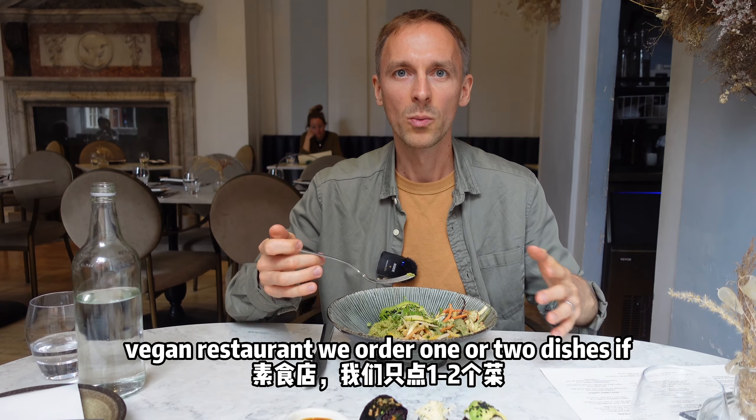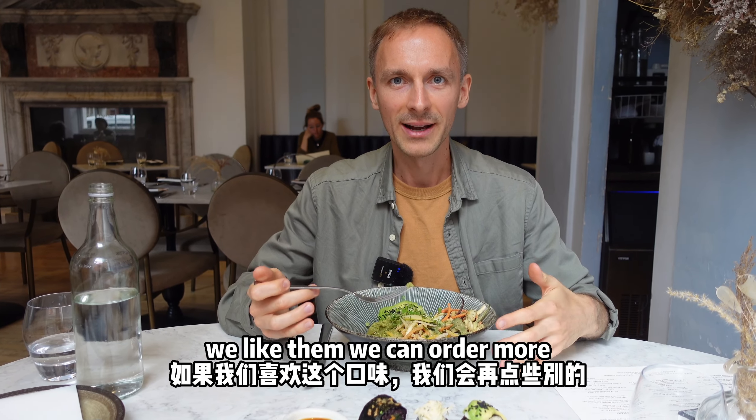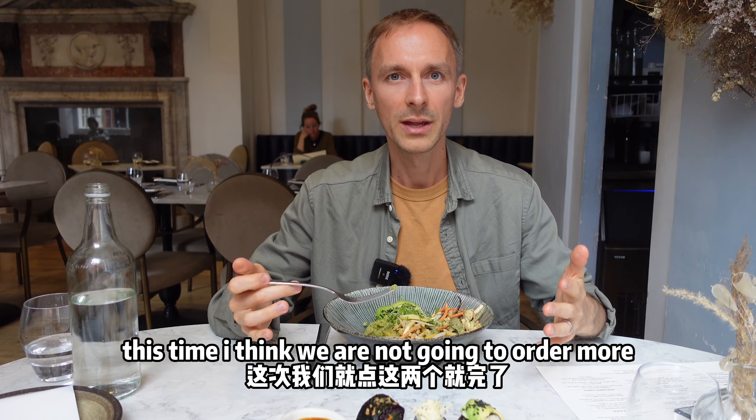Typically when we come to a new vegan restaurant, we order one or two dishes. If we like them, we can order more. This time I think we are not going to order more. Bye for now.